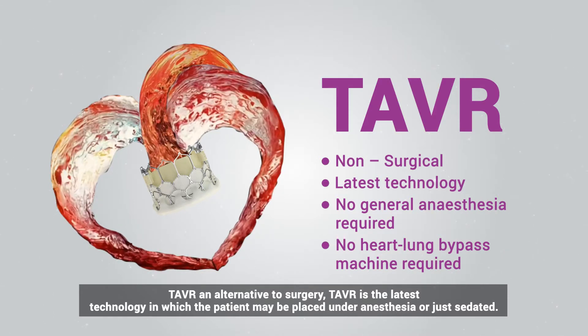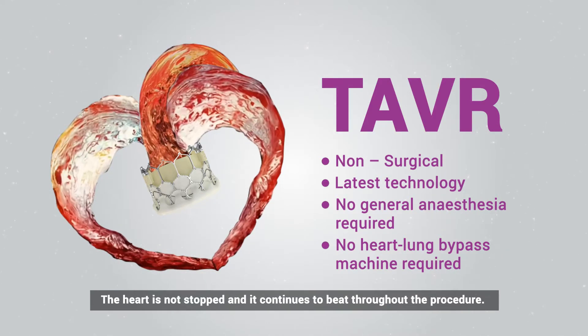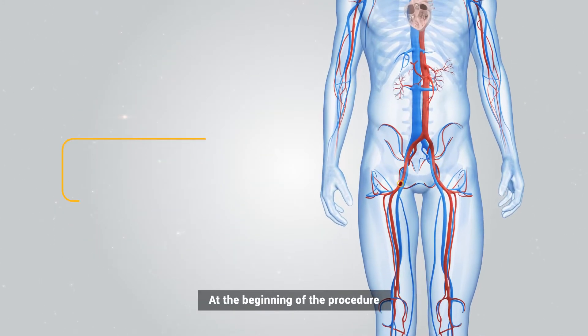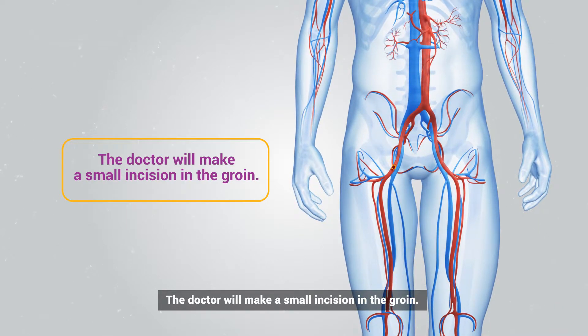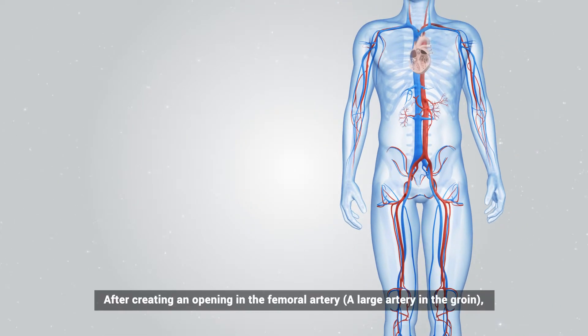TAVR is the latest technology in which the patient may be placed under anesthesia or just sedated. The heart is not stopped and continues to beat throughout the procedure. At the beginning of the procedure, the doctor will make a small incision in the groin.